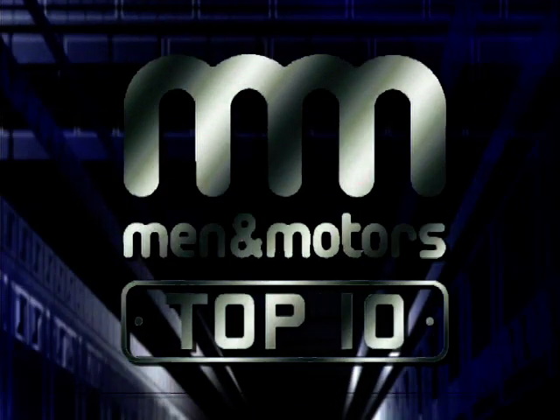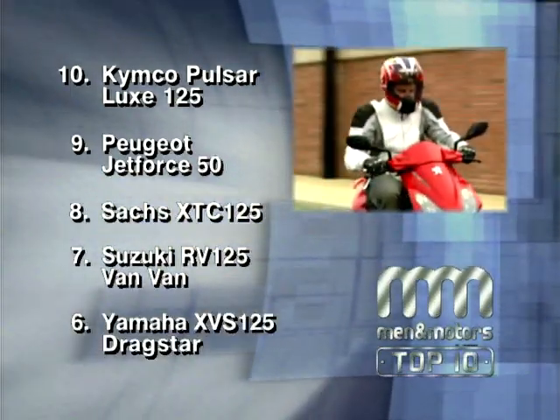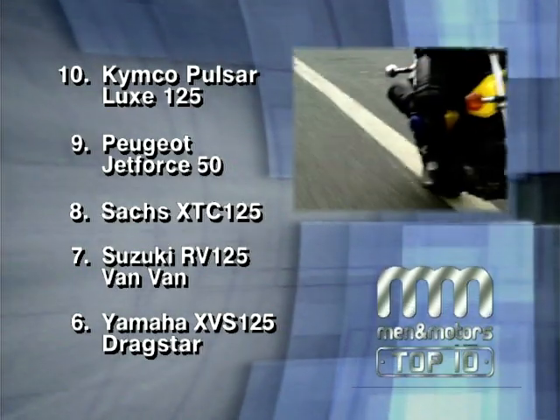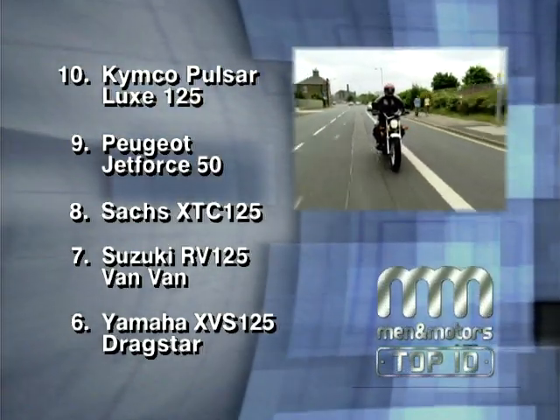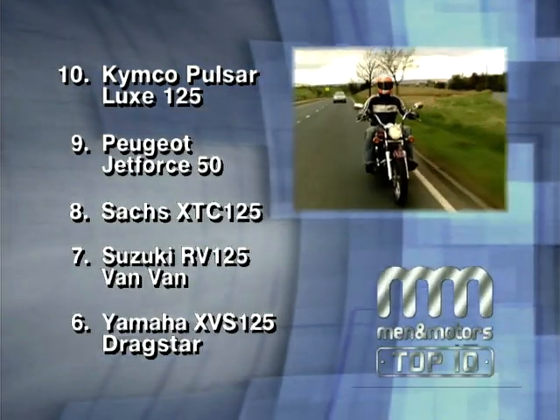We're halfway through our chart of top 10 learner legals — don't go anywhere as coming up we reveal the bike that's taken the number one spot. Welcome back to Top 10 Bikes. Let's recap: at 10, the Kimco Pulsar Lux 125; at 9, the Peugeot Jet Force; at 8, the Sax XTC 125; at 7, the Suzuki Van Van RV 125; and at 6, the Yamaha XVS 125.